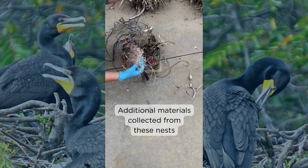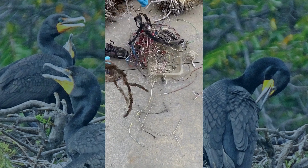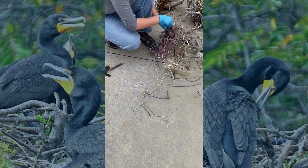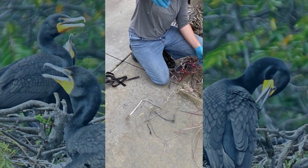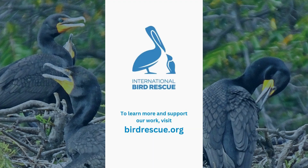Birds are incredibly resourceful. They're adapting to a rapidly changing world, making do with what we leave behind. But they can't tell the difference between what helps them and what could harm them. We can do our part by keeping waste out of the environment and letting birds build their homes the way nature intended. A small act for us can mean a safer start for the next generation of birds.